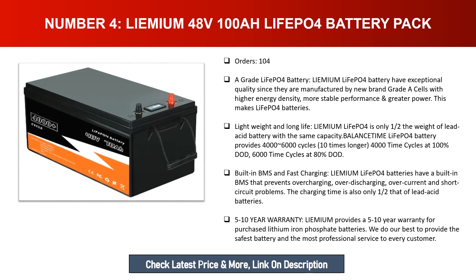The built-in BMS prevents overcharging, over-discharging, over-current, and short circuit problems. Charging time is only one-half that of lead acid batteries. Lemium provides a five to ten year warranty for lithium iron phosphate batteries and aims to provide the safest battery and the most professional service to every customer.